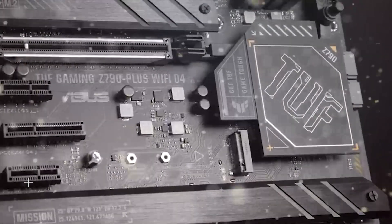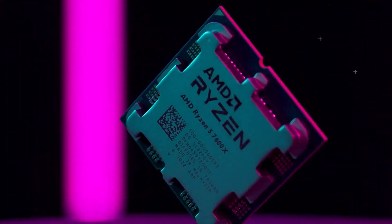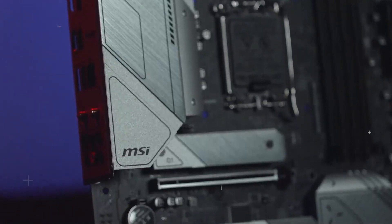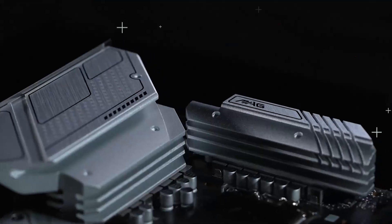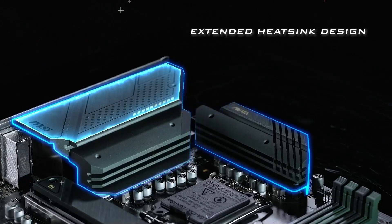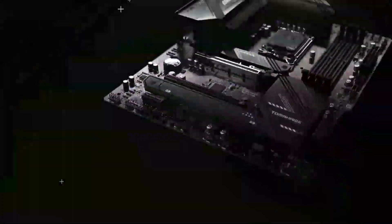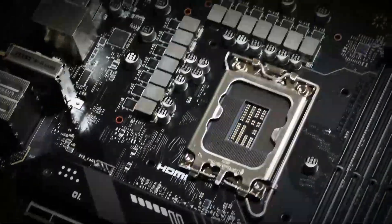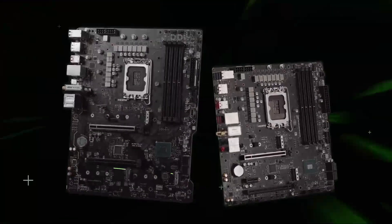Things like CPUs and graphics cards usually get more attention, but choosing the best motherboard for gaming is an important step in any PC build. Everything in your PC system either plugs into your motherboard or plugs into something else that plugs into your motherboard. The motherboard form factor — ATX, EATX, micro ATX, or mini ITX — will also dictate the size of the PC case you'll need to use. The socket and chipset determine which processors you can install in your CPU socket.